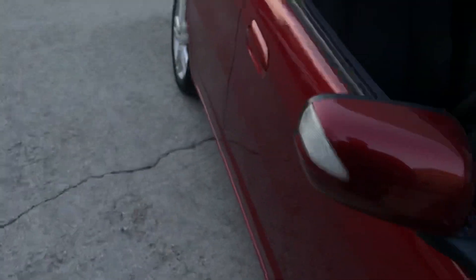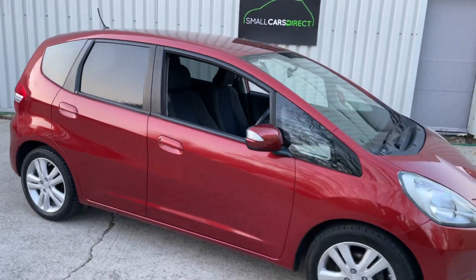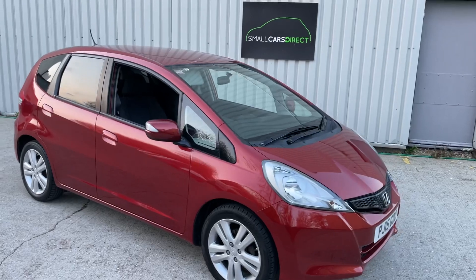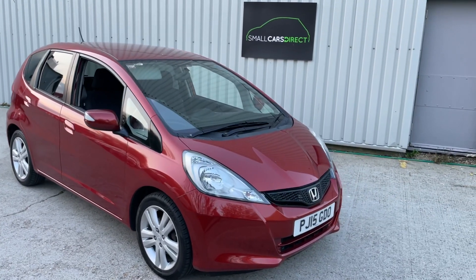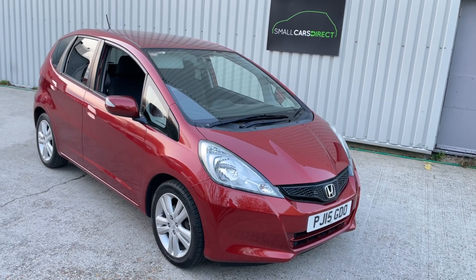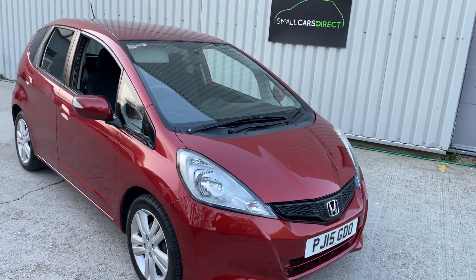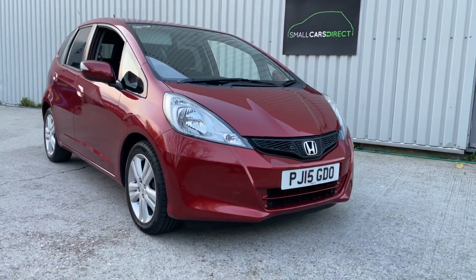I think that's about it — I'm fully aware I've already been going for over eight minutes. If you've got any questions please do get in touch with myself, Alex. Viewing is available by appointment here in New Milton six days a week. Payment is via cash or bank transfer — cash up to ten thousand. Hopefully I'll hear from some of you soon, thanks for watching.